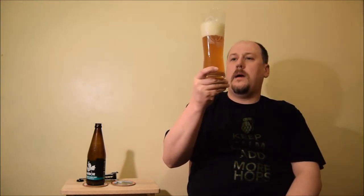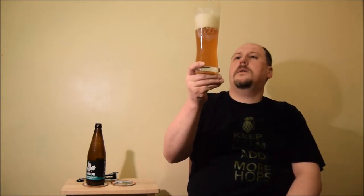Color: pale with a little bit of orange in it. It's very murky, cloudy, with nice carbonation — a nice head with small and medium bubbles.